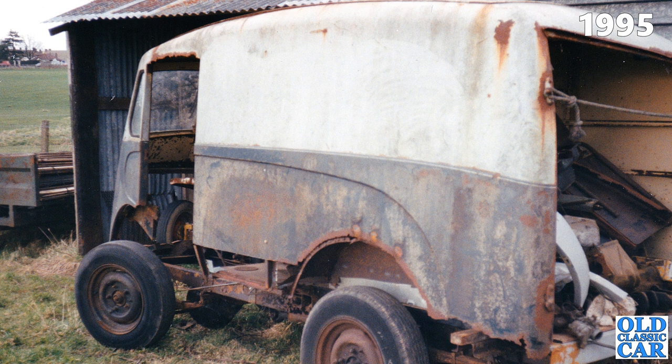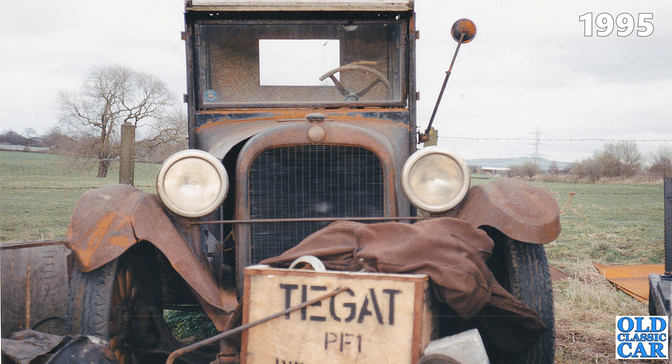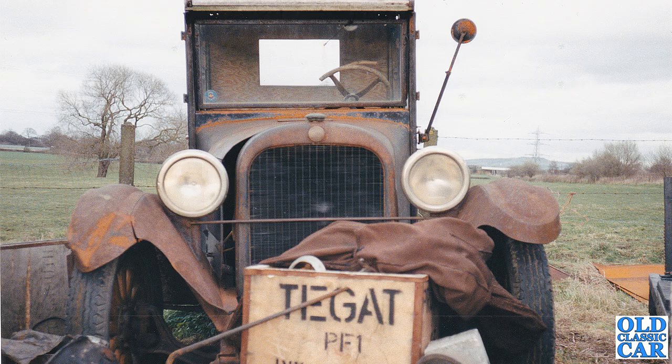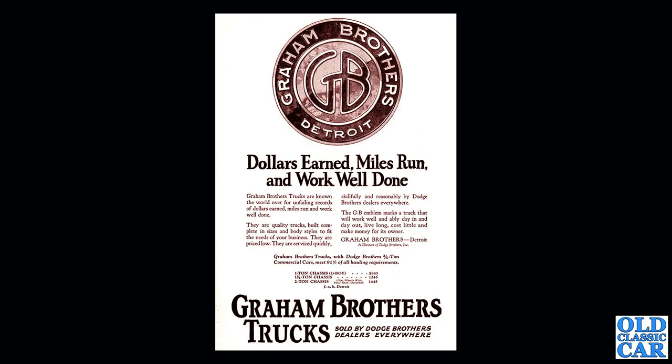As wonderful as the old Morris was, I was blown away by what was parked up a few feet away: a stunning 1926 Graham Brothers — i.e. Dodge — pickup truck, also looking like it had been sat out in the weather for many a year. As regulars to the Old Classic Car channel will know, I ran a Dodge Brothers Tora version of this truck for over ten years, only selling it earlier this year in 2022. At the time in 1995 I'd yet to own a Dodge of this era — we'd stumble across the big Dodge truck that I still have a few months after these pictures were taken, but that's another story.